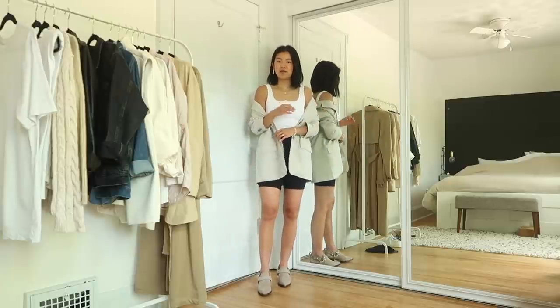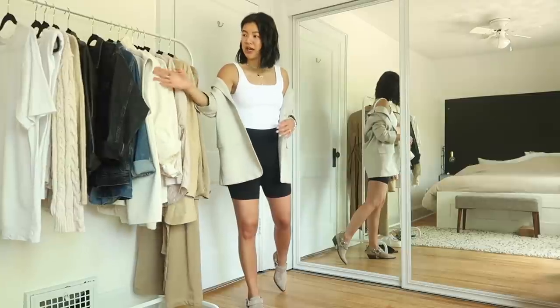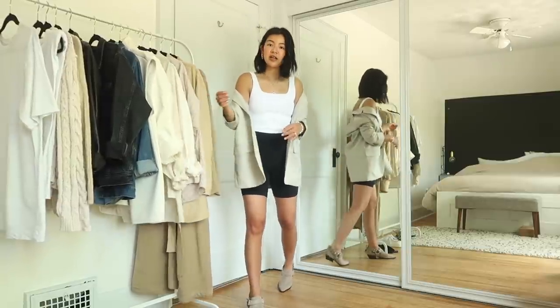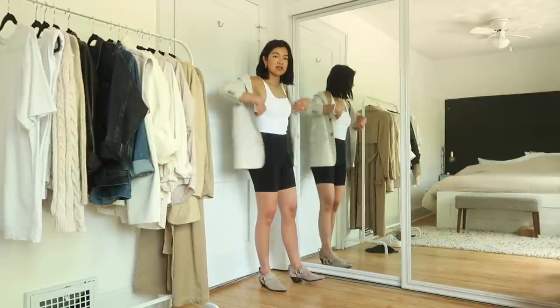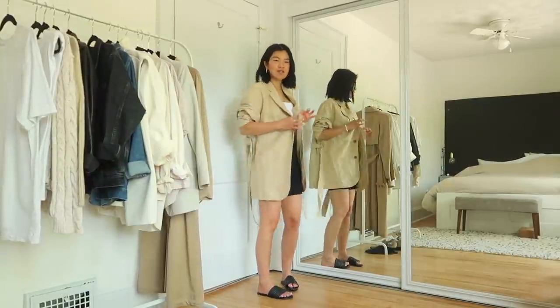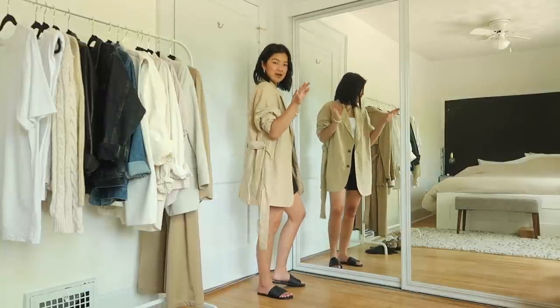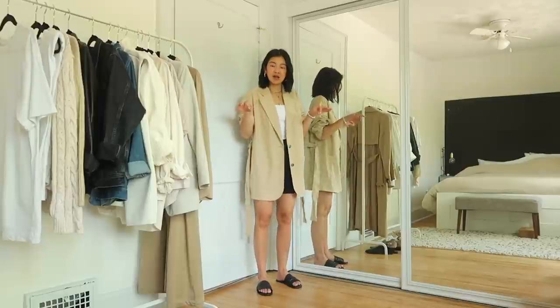This outfit is a level up on the dress-up scale from the cream blousey jacket from Aritzia, because the linen blazer has a structured shape to it. This is the oversized Wilfred linen mix blazer that you may have seen on my Instagram stories — a lot of you were really excited about it, and I'm pretty sure it's on sale right now for the clientele sale, with a wider sale probably coming in the next week or so.